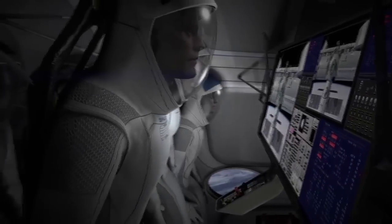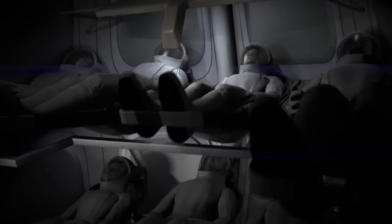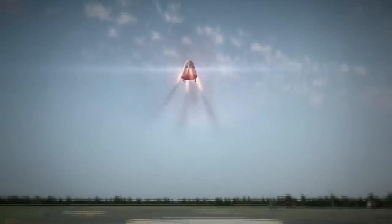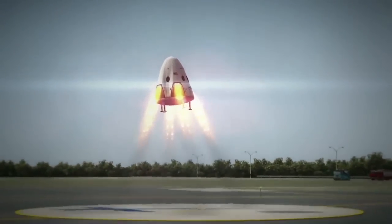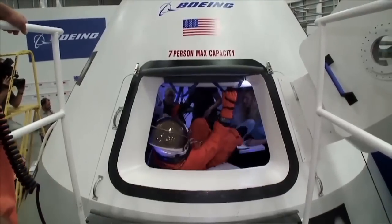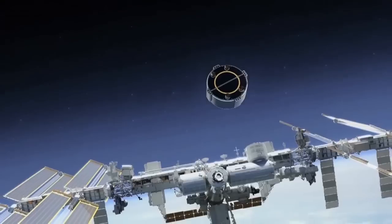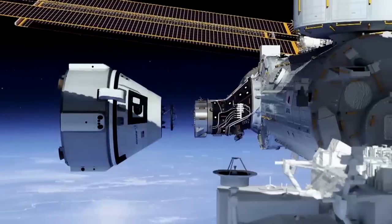Under commercial crew transportation capability contracts for NASA's Launch America initiative, the companies will conduct spacecraft systems testing followed by increasingly complex flight tests before ultimately flying astronauts on orbital flights and eventually on operational missions to the station in the next few years.